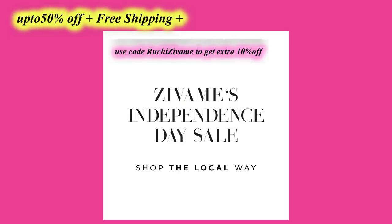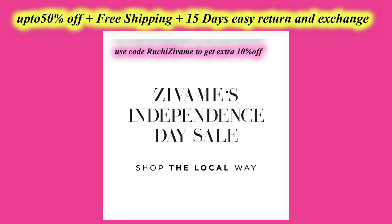The Independence Day sale will start from 12th August at 8 PM, with up to 50% off, free shipping, 15 days easy return and exchange. If you use my coupon code 'Ruchi's Riva' you will get an extra 10% off. That's it for my video — I hope you really liked it. If you did, don't forget to hit the like button, subscribe to my channel, and comment down below. I will see you in my next video. Till then, bye!